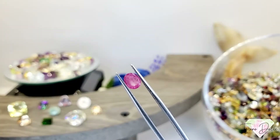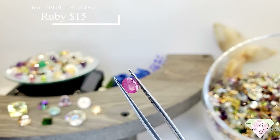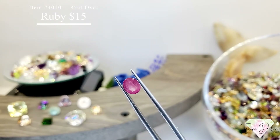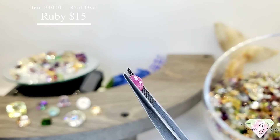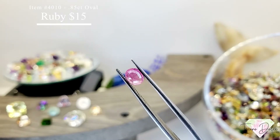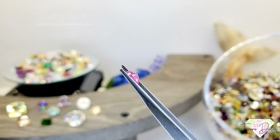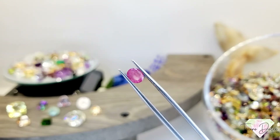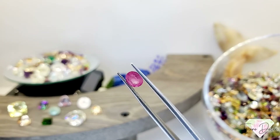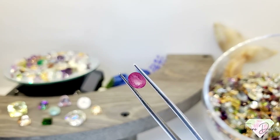Item 4010 is a 0.85 carat oval shape all natural untreated ruby in a step cut pavilion for $15. It has that nice pink brightness to it.